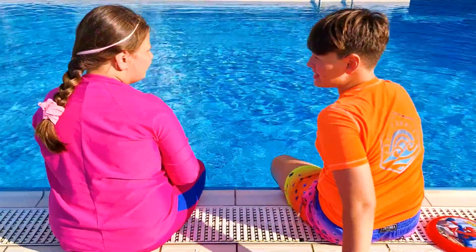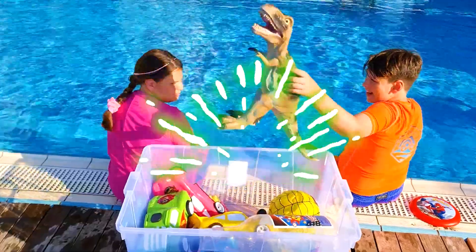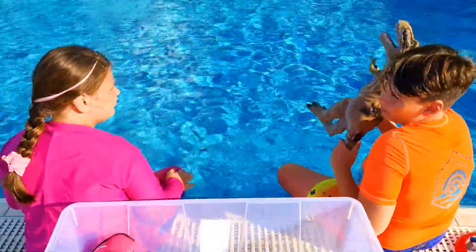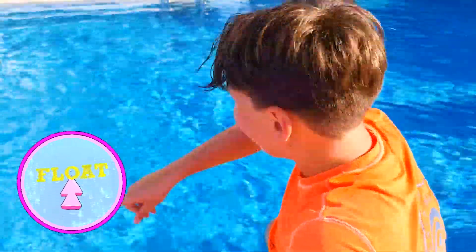Let's go on with our science experiment. Wait a minute! Adyana, what do you think? Will this elastic toy dinosaur float or sink? It floats!